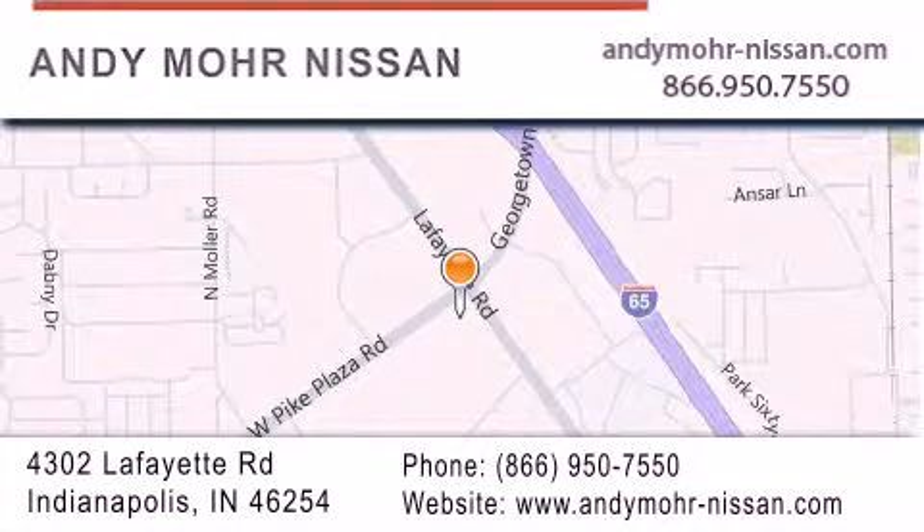Receive free no obligation price quotes. Stop by and visit us today at 4302 Lafayette Road in Indianapolis, or see us online at andymoore-nissan.com.